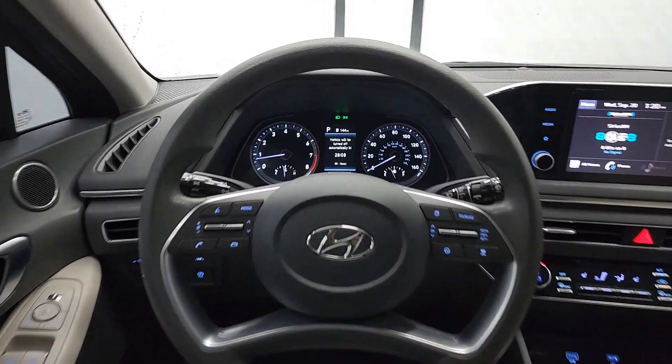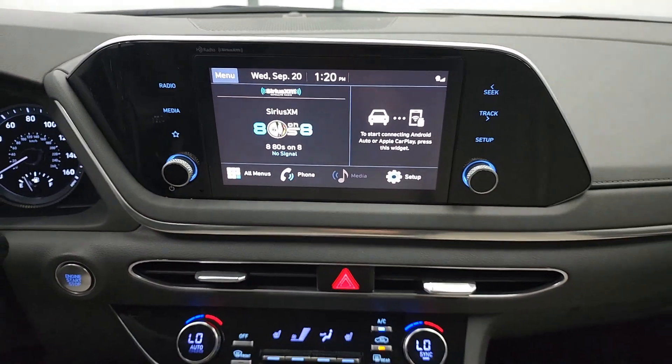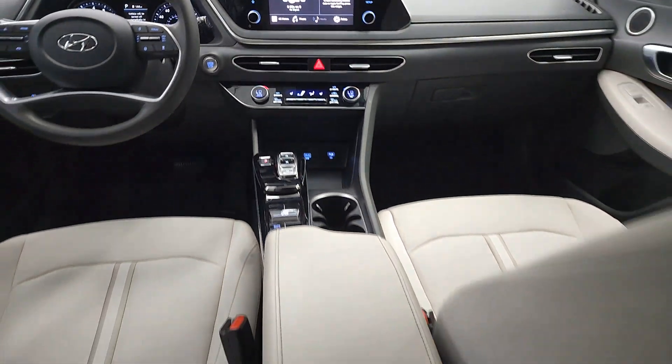Heated mirrors, satellite radio, backup camera, steering wheel audio controls, dual zone AC, and power driver seat.